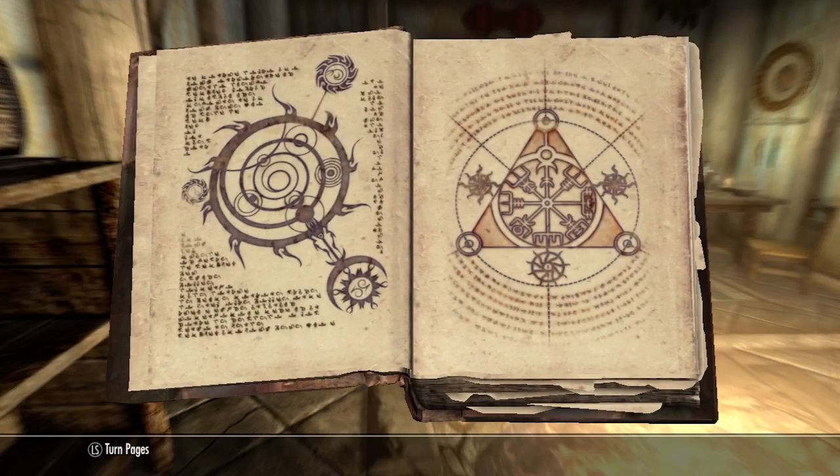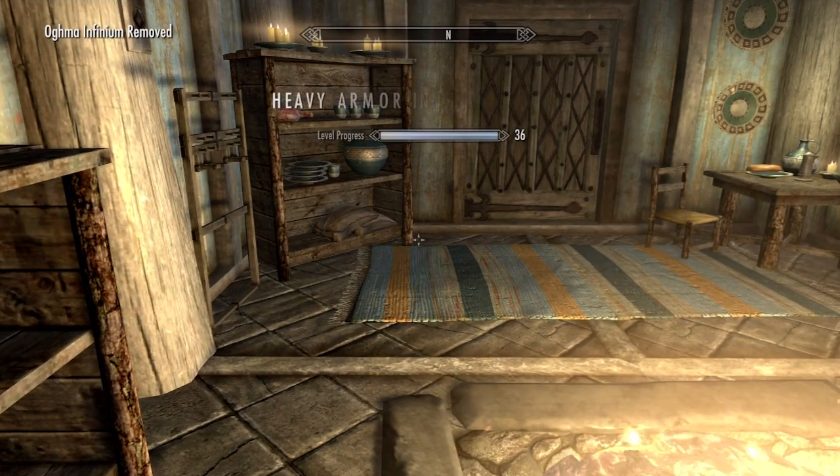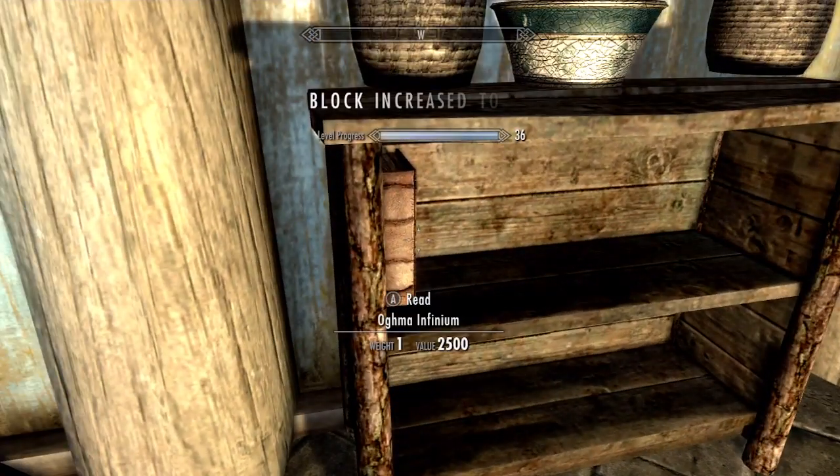If you plan on using it, make sure to only have one Oghma Infinium in your inventory when you read it, because otherwise it will make all of the Oghma Infiniums disappear. So before reading it, just store the other ones in a chest or drop them.